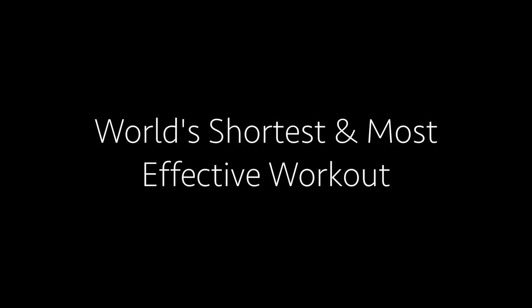Hello everybody, it's Dan here from True4U Fitness. Welcome to the world's shortest and most effective workout — it's only 3 minutes. If you remember nothing else, remember this: the best workout is the one you actually do.